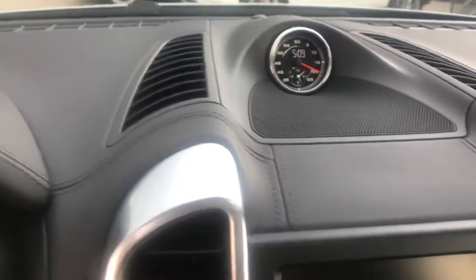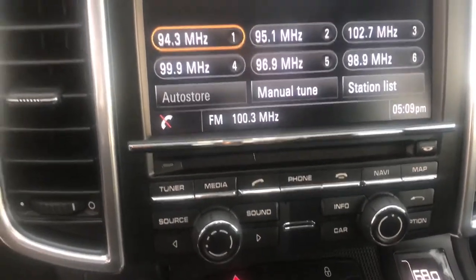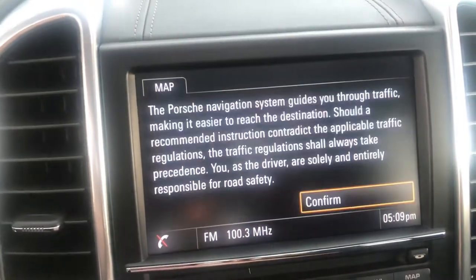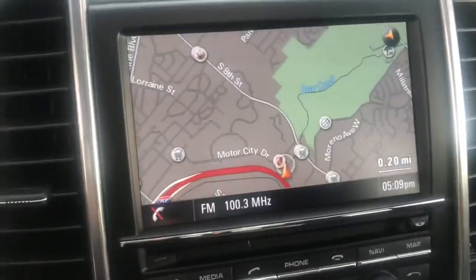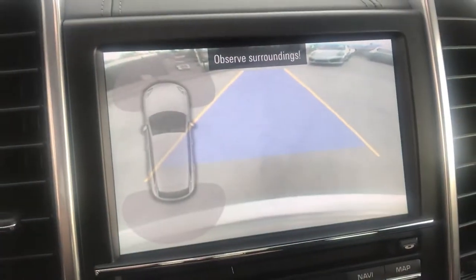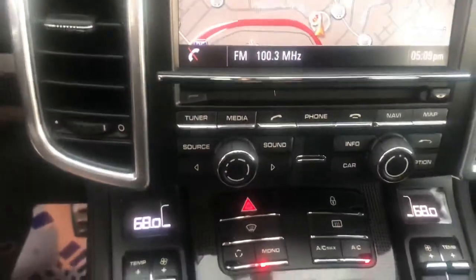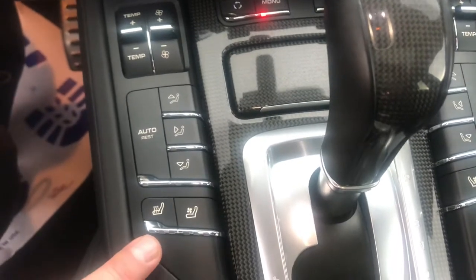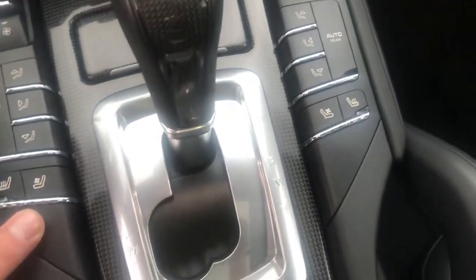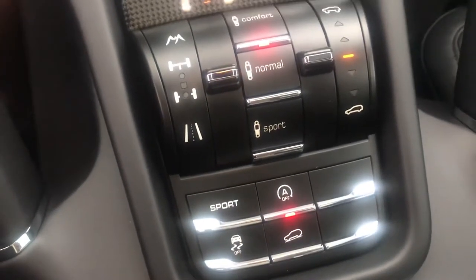It is equipped with Sports Chrono, navigation, and a backup camera. It does have both heated seats and ventilated seats for both driver and passenger. And you can see the adjustments here for the suspension.